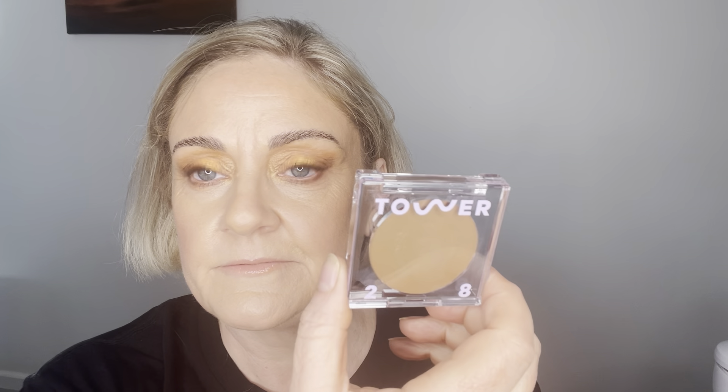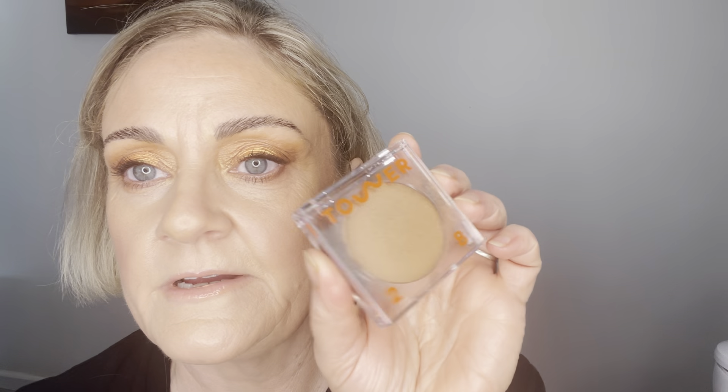So Tower 28 - the Sculptino in the shade Getty, and the Bronzino illuminating bronzer in West Coast - love them. Here was me thinking I didn't like cream products at the beginning of the year, and now I really am finding some great ones, so that's exciting.